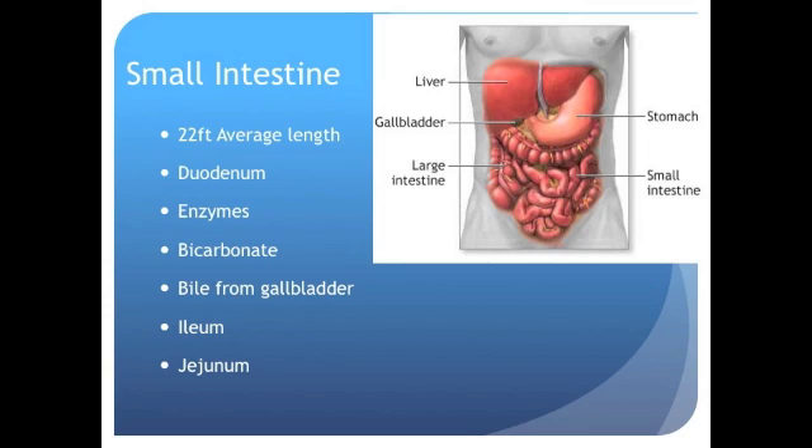The pancreas secretes enzymes to help break down your food. With help from the gallbladder, the small intestine is where we break down fat. Bile salts, made in the liver and stored in the gallbladder, are squirted out into the small intestine. Bile works just like dish detergent — it emulsifies fat, breaking it down into smaller pieces called fatty acids and monoglycerides.